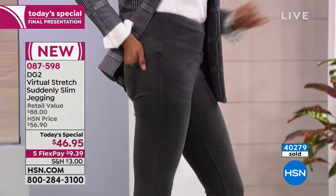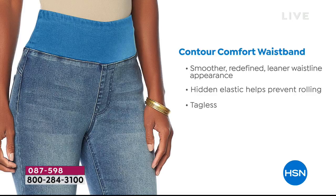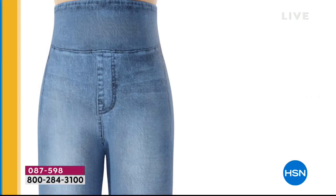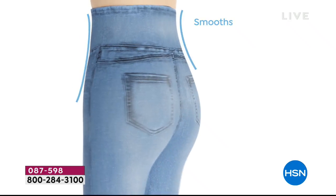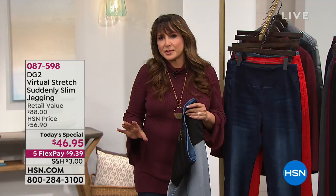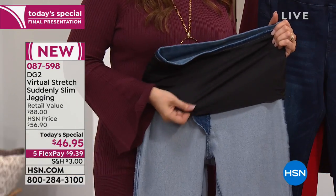We've got 300 new customers shopping with us for the first time — welcome to DG2. It's like a good potato chip, you can't have just one. This jean is brand new — this contour comfort waistband with that smoothing action because of the panel on the inside. This is what you've voted for with your dollars and reviews — the number one fabric in the DG2 collection with 3,600 perfect five-star reviews. That advanced technological breakthrough in this mesh, tacked down and stitched on the sides, gives you smoothing and contour and confidence.